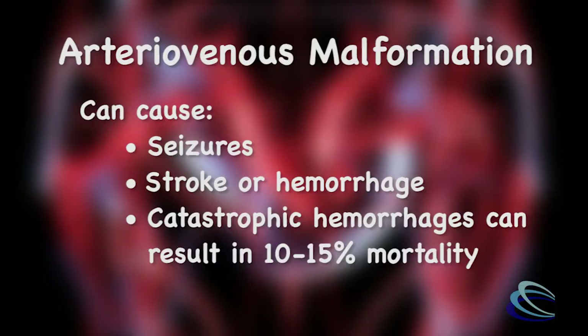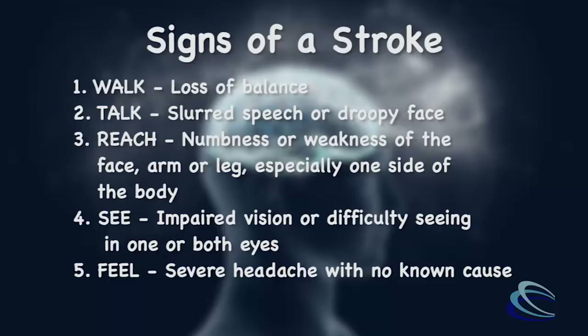More commonly, AVMs can actually present with neurological deficits, such as a stroke. Signs of a stroke could include hemiparesis, which is the medical term for weakness of an arm or a leg, or even speech problems or vision issues.